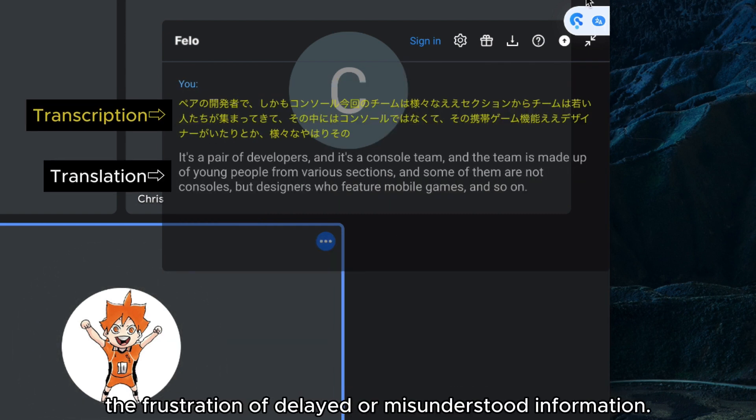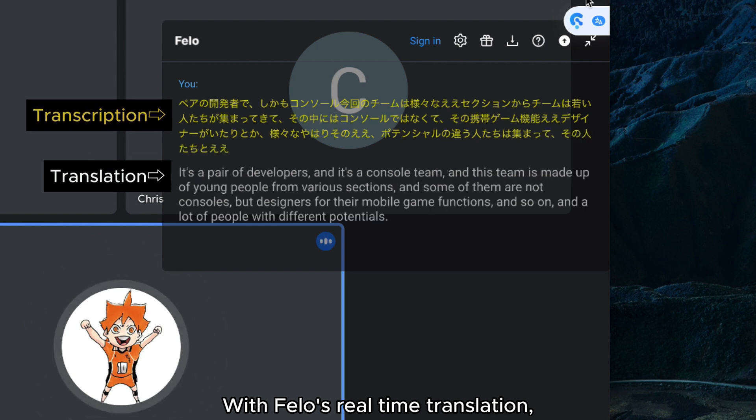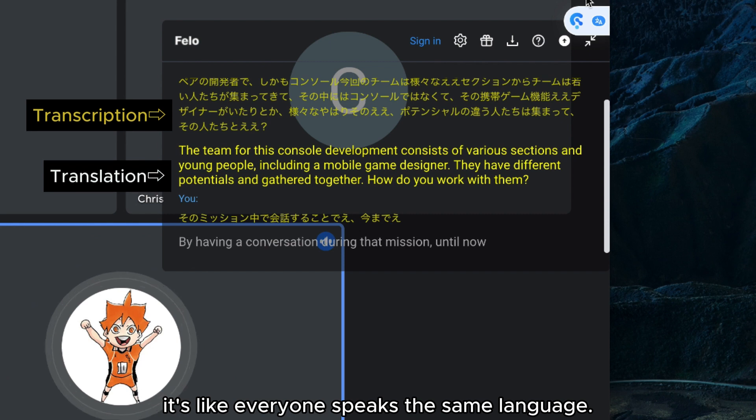Say goodbye to the frustration of delayed or misunderstood information. With Fellow's real-time translation, communication flows smoothly and efficiently. It's like everyone speaks the same language.